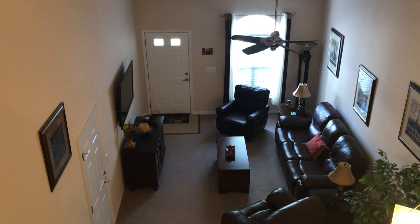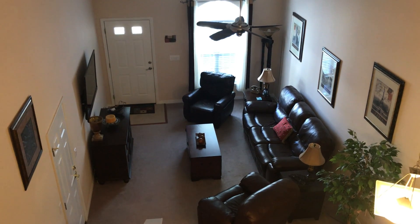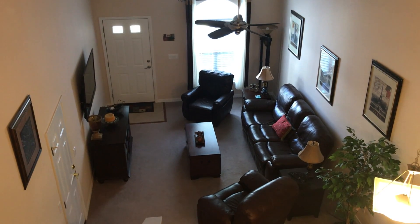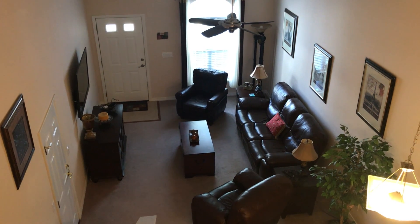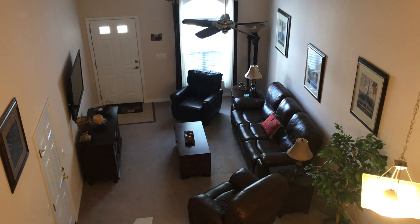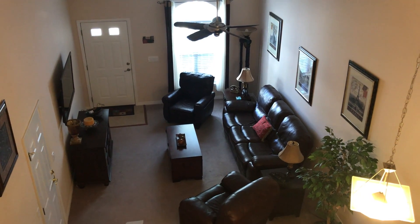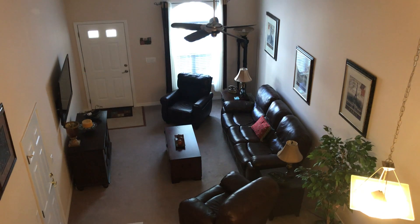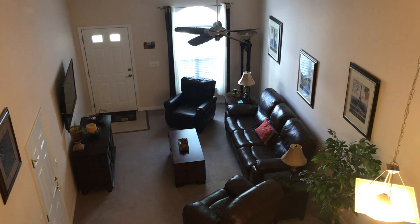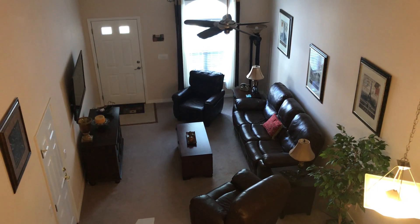Hey guys, Craig Duran with the Duran Group. Standing here in a three-bedroom two-and-a-half bath over at Palmetto Trace — that's one of the townhomes over on Park Place. These are always extremely popular and in high demand right now. They're not staying on the market very long, so I wanted to give those of you watching a sneak peek before it got out on Zillow or into the MLS. It's so early we don't even have pricing yet, but within the next seven to ten days we'll have everything firmed up.